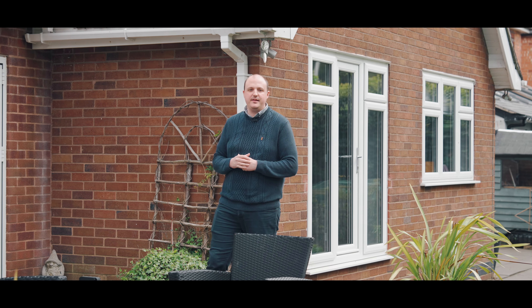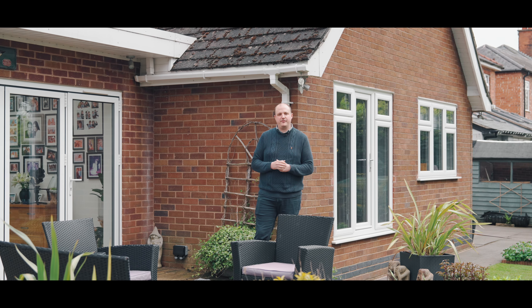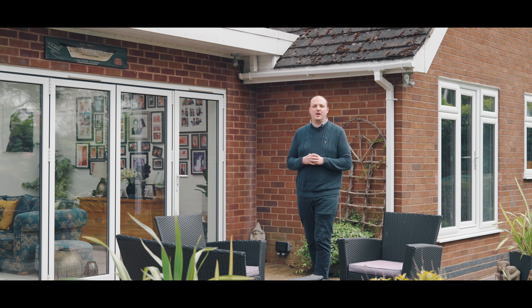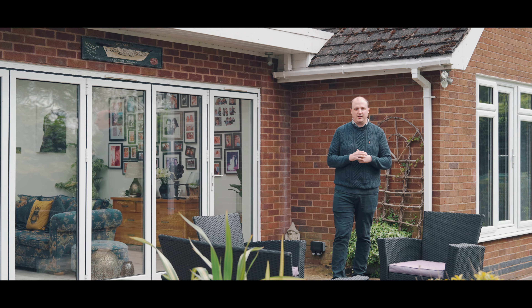Today we are filming in one of Hinkley's most sought-after locations. We're only a short walk away from the town centre as well as Hinkley Golf Club and Burbage Common and Woods. The property is a four-bedroom detached dormer bungalow which would be suitable for both retirement couples and families alike.